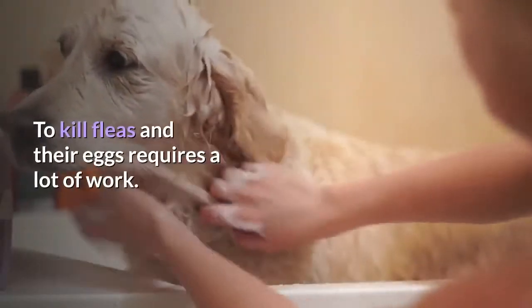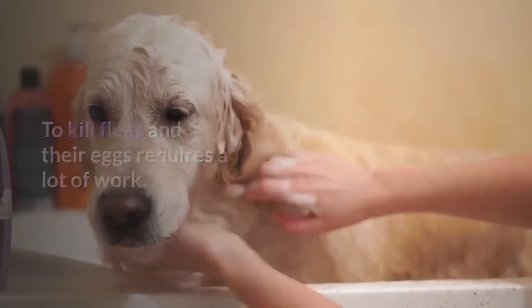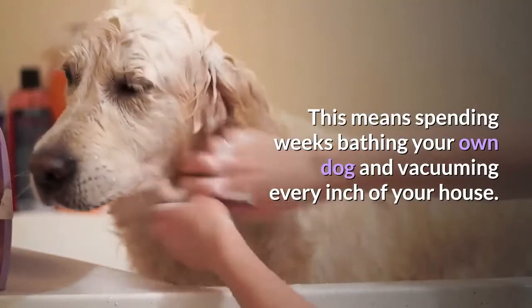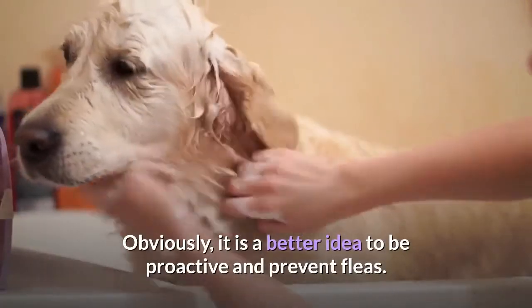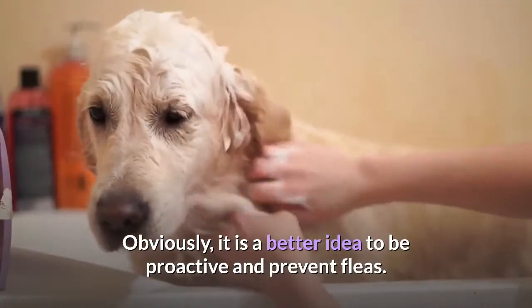To kill fleas and their eggs requires a lot of work — spending weeks bathing your dog and vacuuming every inch of your house. Obviously, it is a better idea to be proactive and prevent fleas.